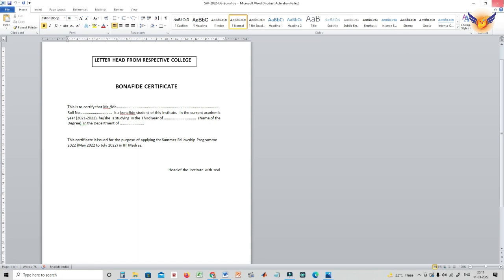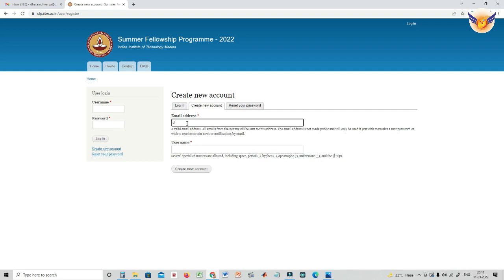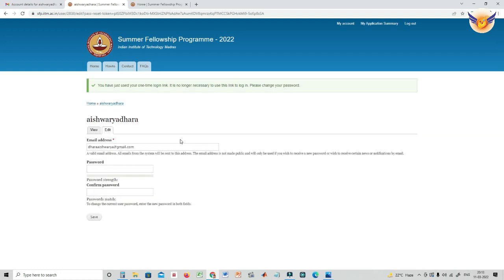For the procedure to create an account: first go to the registration page, provide your appropriate email address, give your username, and note which special characters are allowed — including spaces. Once you register, you will receive a welcome message with further instructions sent to your email address. You can then log in directly from that link, and your password will be visible for confirmation.